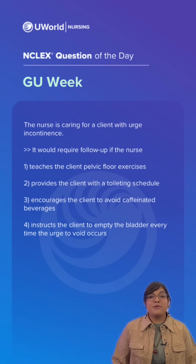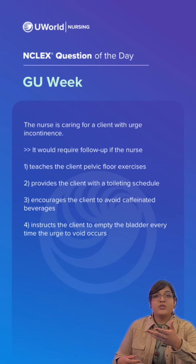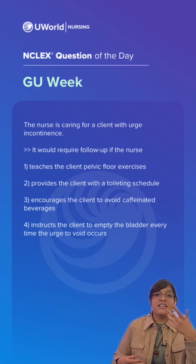So our correct answer is going to be option four: instructs the client to empty the bladder every time the urge to void occurs. Waiting to void until sensing the urge to urinate is ineffective for clients with urge incontinence because the sensation does not necessarily indicate the need to void.